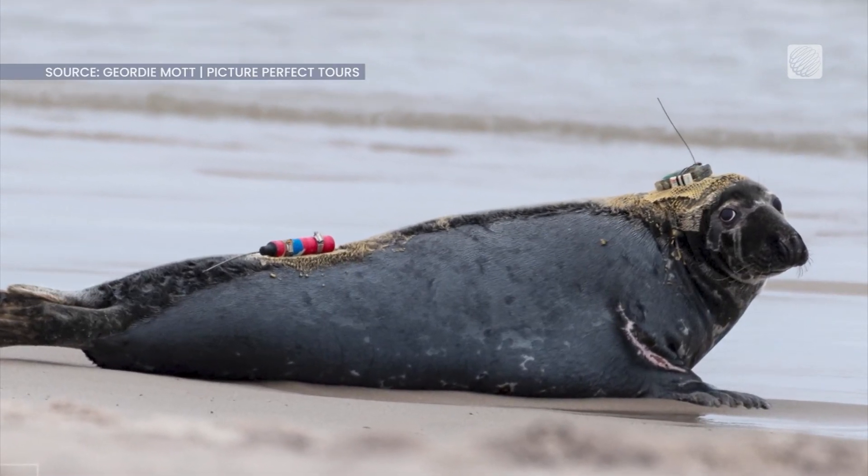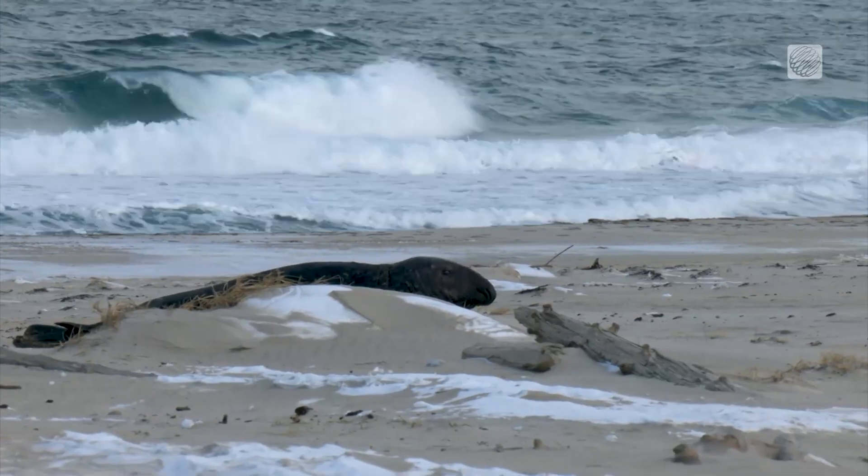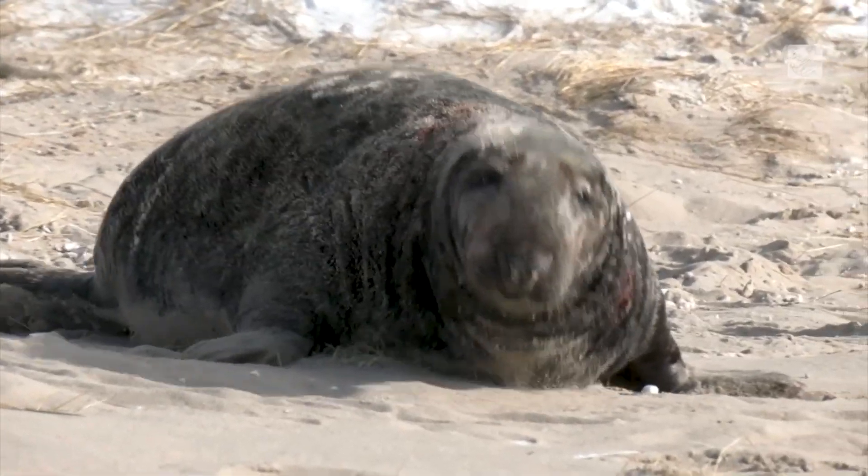Researchers have been putting satellite tags on some of the seals' heads that relay information about the ocean to orbiting satellites — depth, temperature, salinity, even oxygen profiles. These data are very important to understanding the ocean. We call these animal oceanographers.